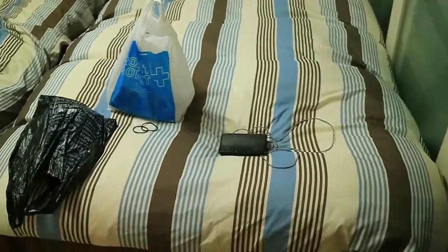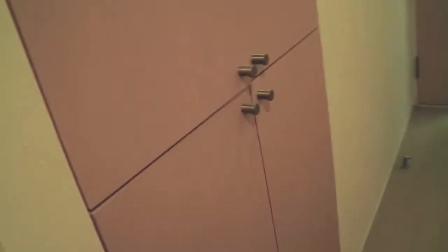Liz and I are staying in here, and then there's a hallway, a little closet. Off the hallway is the bathroom with the toilet and the tub in separate places.